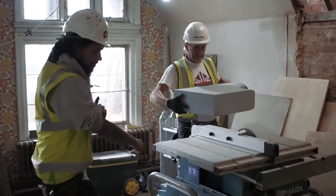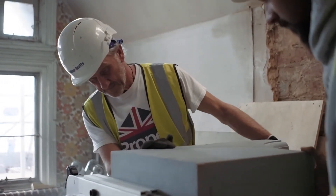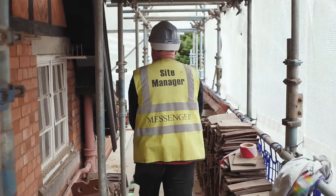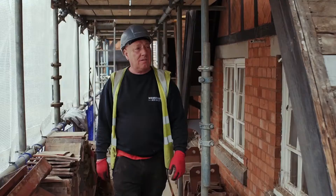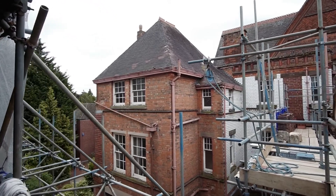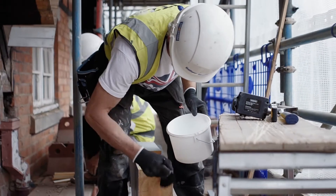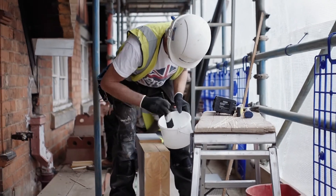People don't do training courses particularly on heritage projects, so you do need people with skills that have built up over the years, and those skills have been passed down. This building is part of the heritage of Birmingham, and the people of Birmingham need to be proud of it and need to be able to come and visit it. The work will give Highbury another 100 to 150 year life.